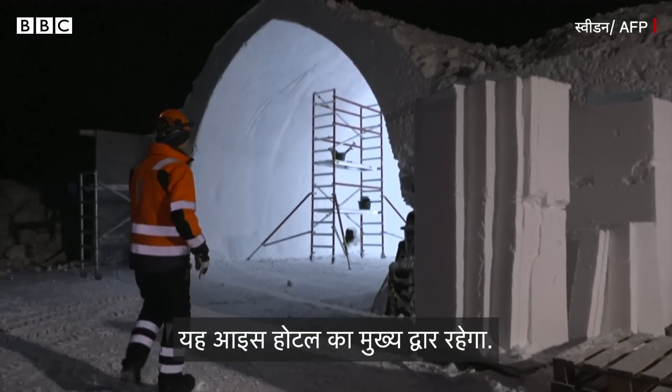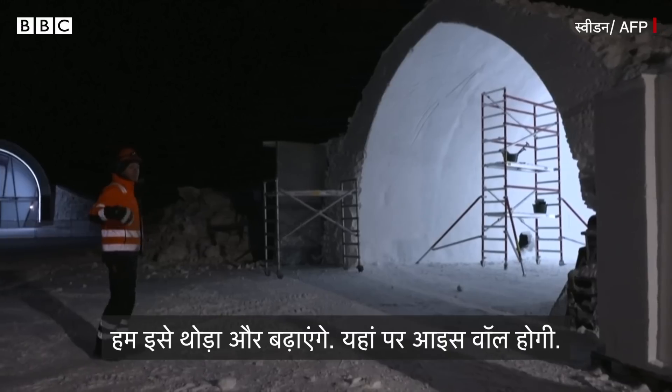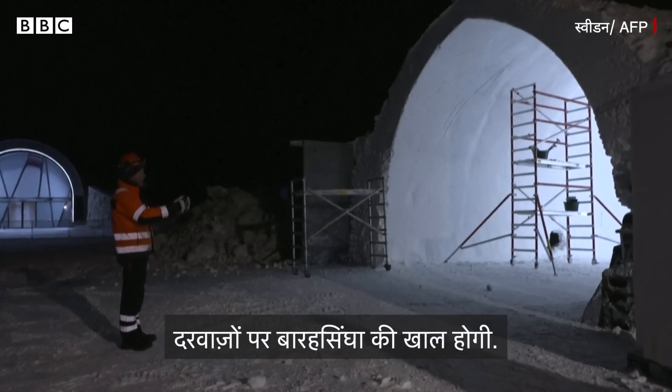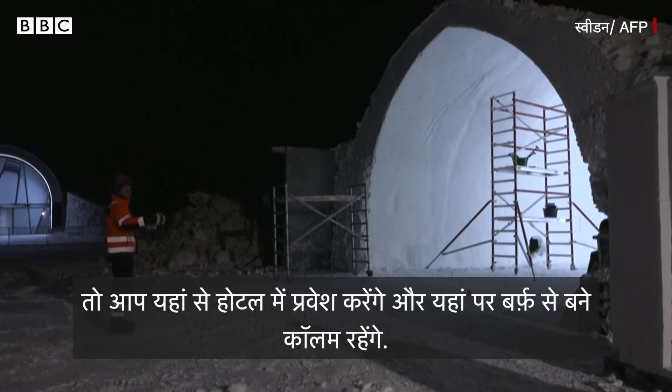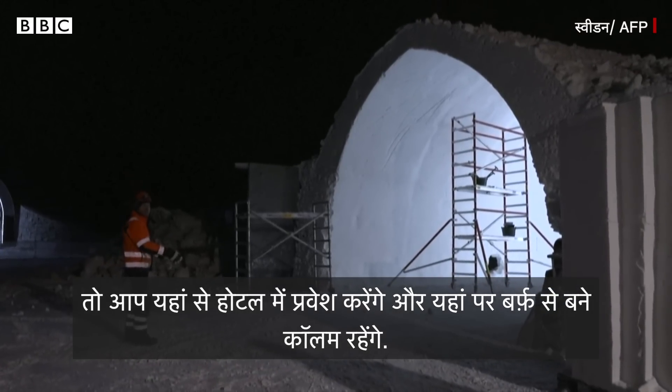So this will be the main entrance of the ice hotel. We're going to build a little bit more here. Here will be the ice wall with the reindeer, the doors with the reindeer skin. So you will enter the ice hotel here. And then there will be the ice columns.